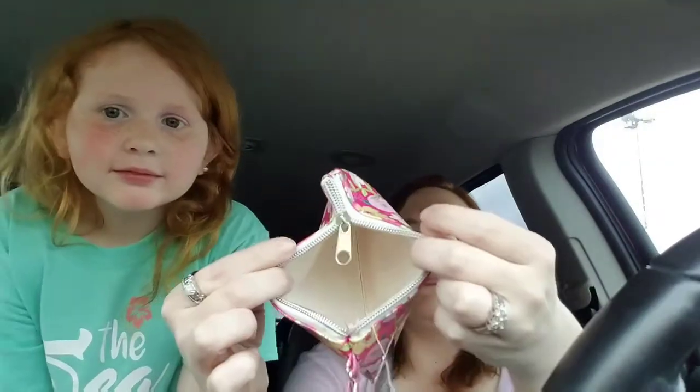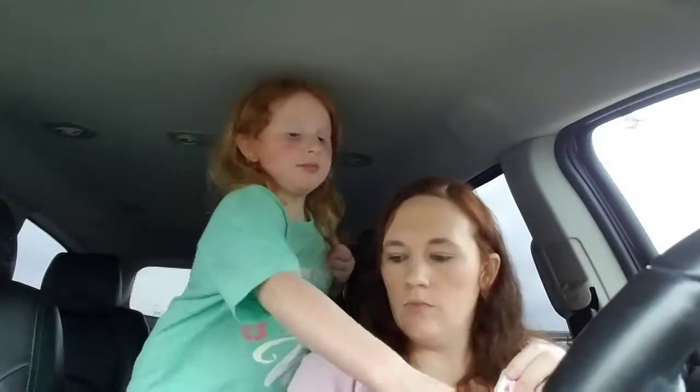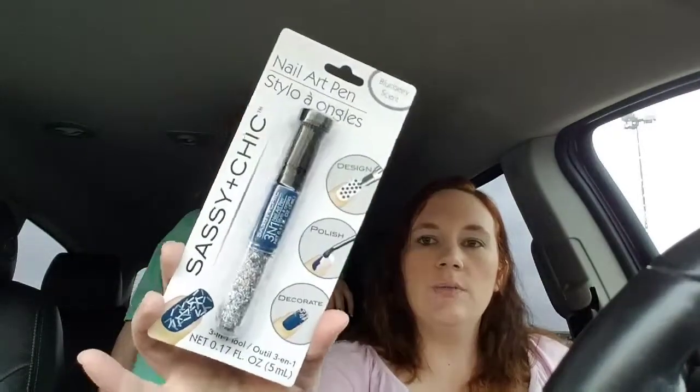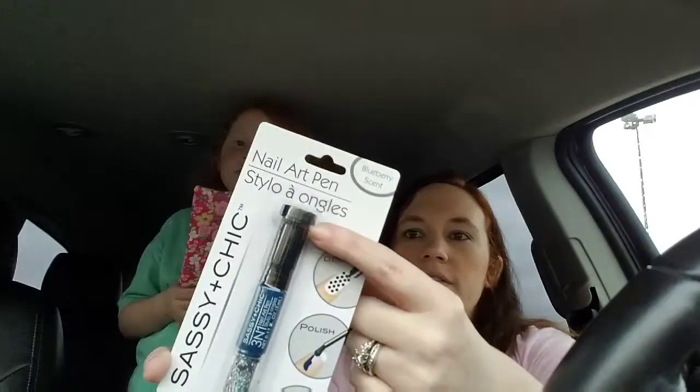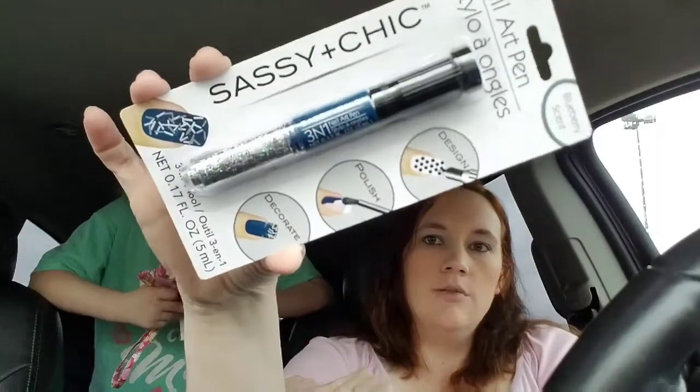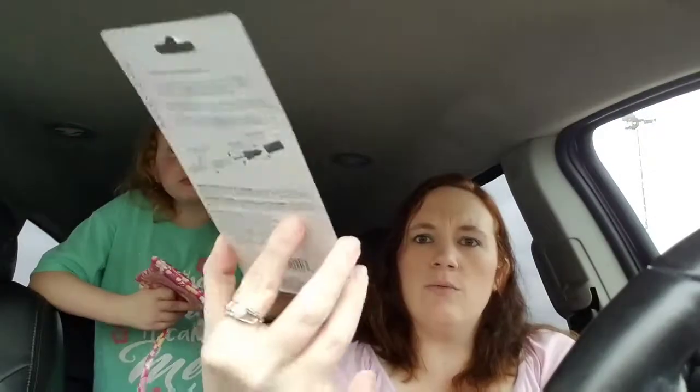We also found these really cool nail pins. Zoe wanted the one with the rainbow. It comes with glitter, a nail polish, and a pull-off design pin where you can decorate, plus some glitter. We thought for a dollar that would be kind of fun. She wanted the rainbow one but we already have rainbow glitter, so we're going to hold off on that.